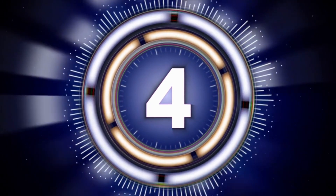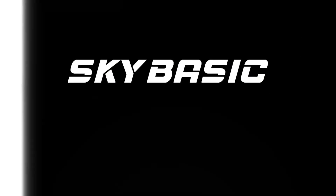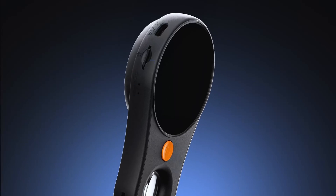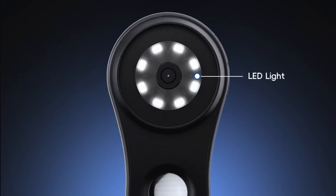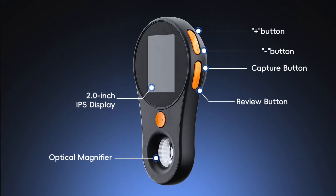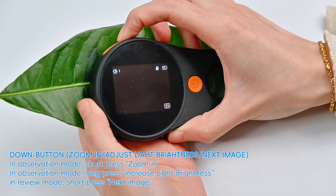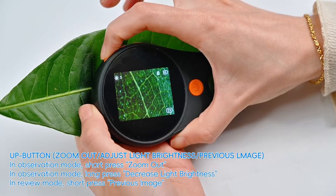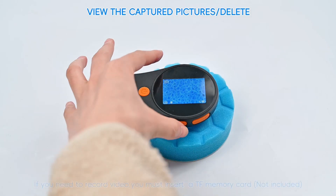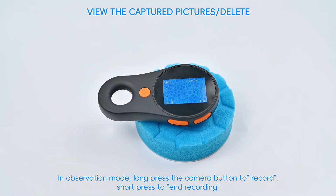Number 4: SkyBasic Pocket Microscope. The SkyBasic Macro Handheld Digital Microscope is a portable and user-friendly tool ideal for kids, students, and hobbyists. With a 500x magnification, this microscope offers clear and detailed views of various objects, making it perfect for educational exploration and scientific study. The TubeBout IPS screen ensures vibrant and high-quality visuals, providing an enhanced viewing experience.